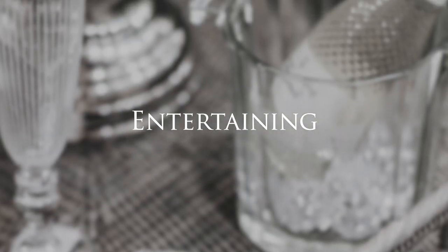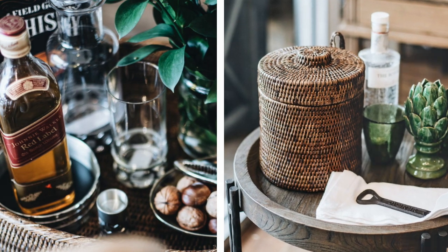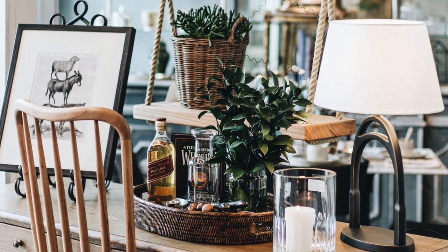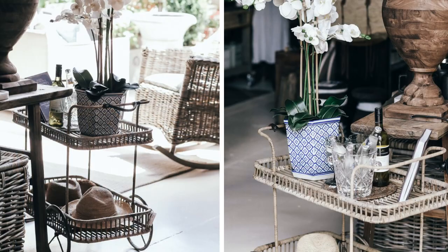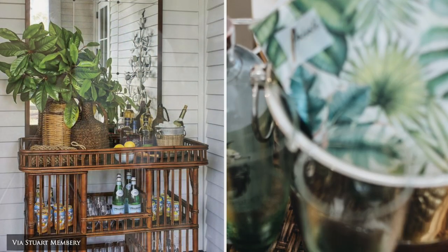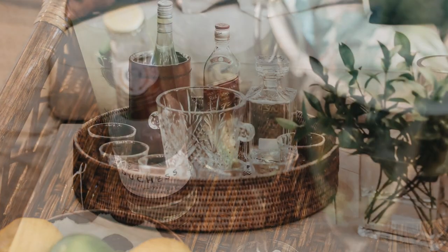When entertaining, it's great to create a zone where you can collate your glassware, spirits and bar accessories. Rattan bars, bar carts, butler's trays, drinks trays, ice buckets and accessories create the perfect starting point. The fact that Rattan is light and easy to manoeuvre means you can easily move it to alfresco areas or to a different area of your home.